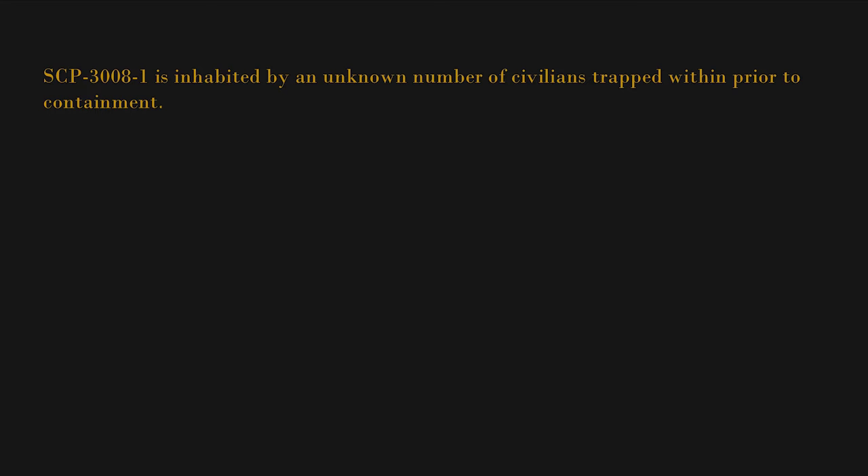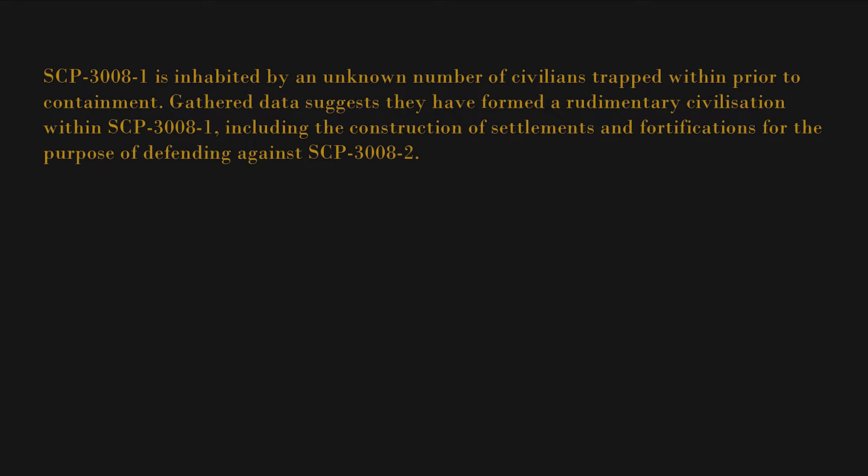SCP-3008-1 is inhabited by an unknown number of civilians trapped within. Prior to containment, gathered data suggests they have formed a rudimentary civilization within SCP-3008-1, including the construction of settlements and fortifications for the purpose of defending against SCP-3008-2.